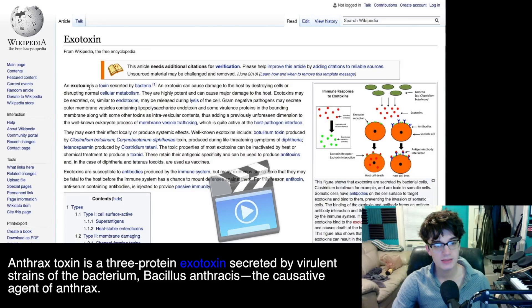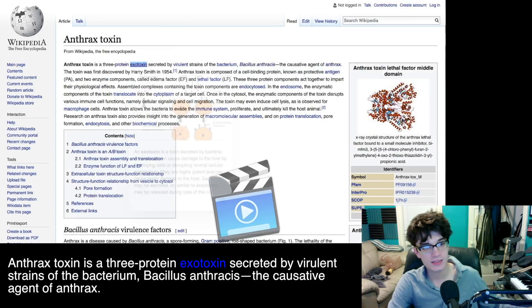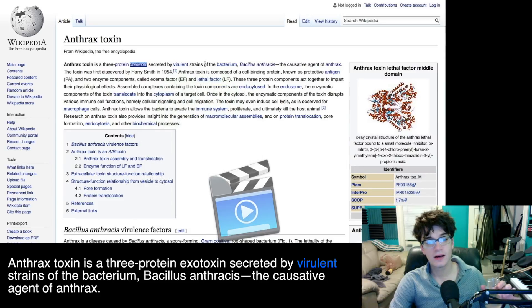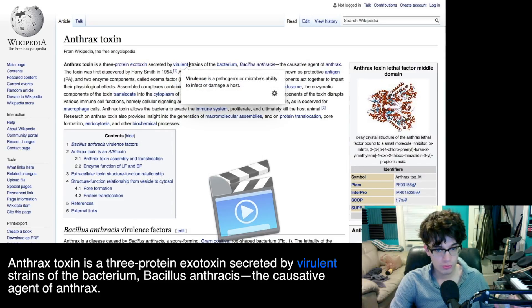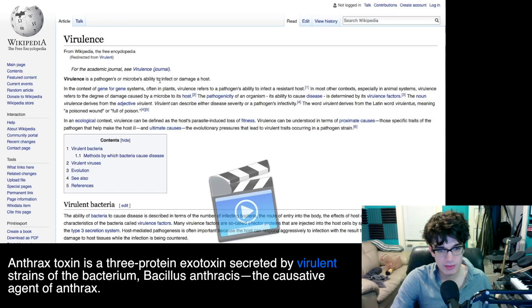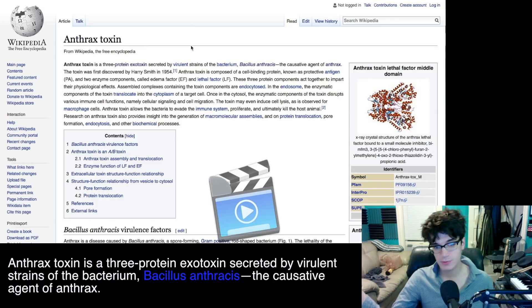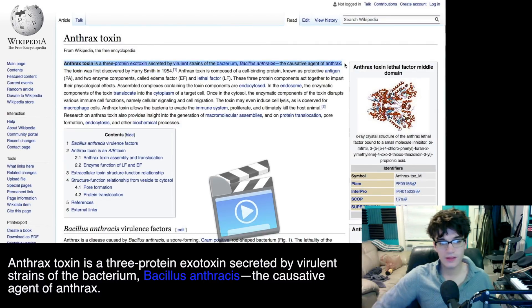An exotoxin is a toxin secreted by bacteria — that's clever. This is what I didn't understand about anthrax, because I kind of thought anthrax was more like a poison, like drinking bleach — just so powerful it kills you. So the anthrax toxin is an exotoxin that is secreted by virulence. Virulence is a pathogen or microbe's ability to infect. So the anthrax toxin is secreted by this particular bacteria. I think I've got the first sentence done, and I think you get it too, right?